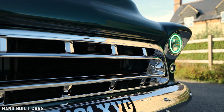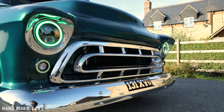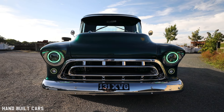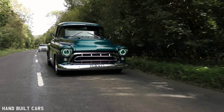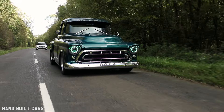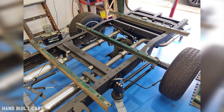The truck was going to be a driver, that's all I wanted — just to buy it, drive it, fix it as I'm driving it. But the brakes were so bad you couldn't stop, the engine was only running on seven cylinders, and the steering was atrocious. I had some bodywork issues, so they had to be addressed, and it became a frame-off restoration.